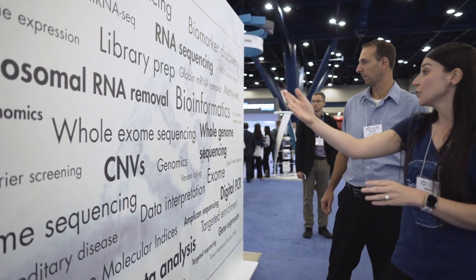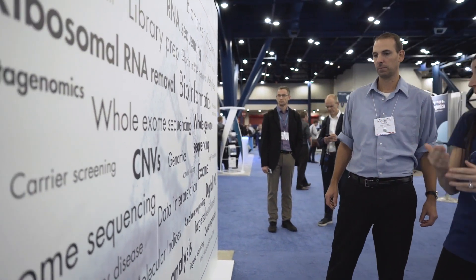I'm Daniel Krausser, with the Genomic and RNA Profiling Core at Baylor College of Medicine. Our mission is to provide cutting-edge next-gen solutions to the research community locally as well as nationwide.